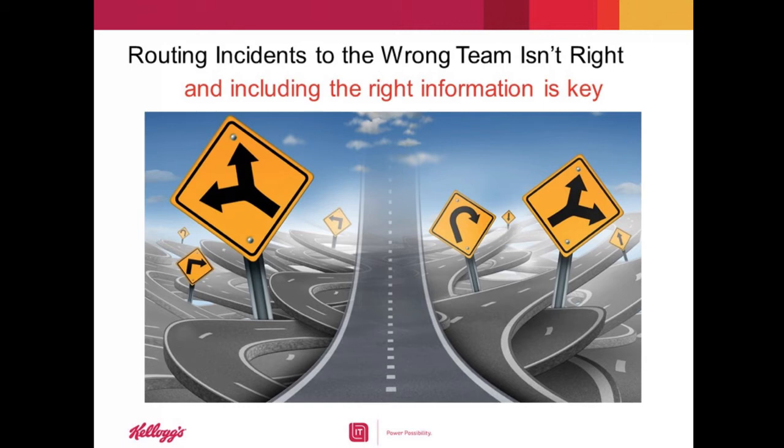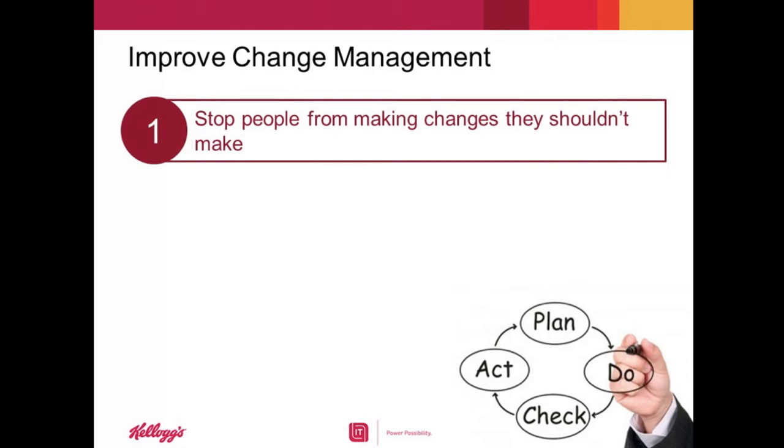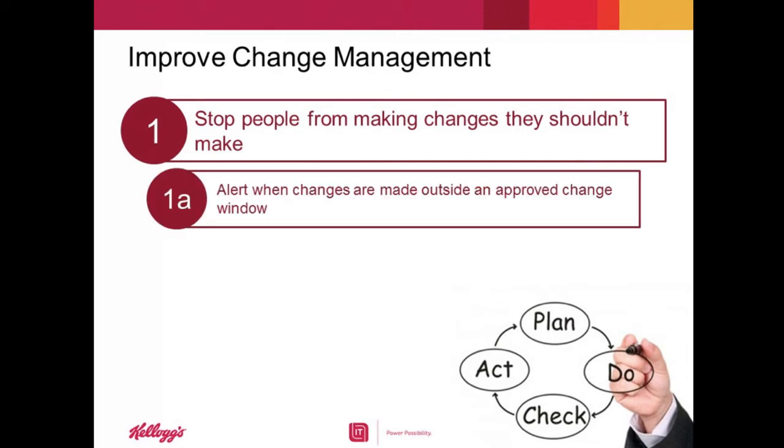Now you're routing the right incidents to the right team with the right information. What other process improvements have you made? The main one is change management. One of the best ways to rid your environment of problems is to stop people from making changes that shouldn't be made. We can now provide change management with 100% visibility if anything changes. Since we now automate the sync process between all servers and their attributes in the CMDB, if someone removes or changes something such as processors, memory, or drive space, change management can produce a report on demand to identify devices that changed during the day and were not associated with an approved change request. Change management can then investigate to find out who made the change and why.